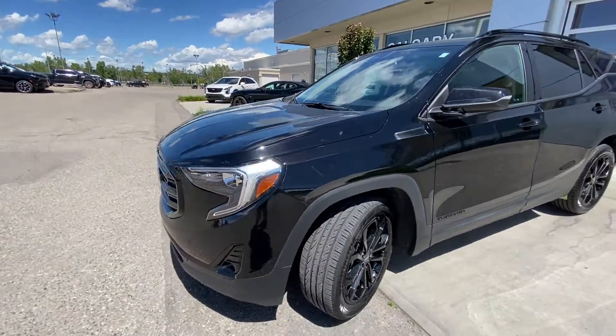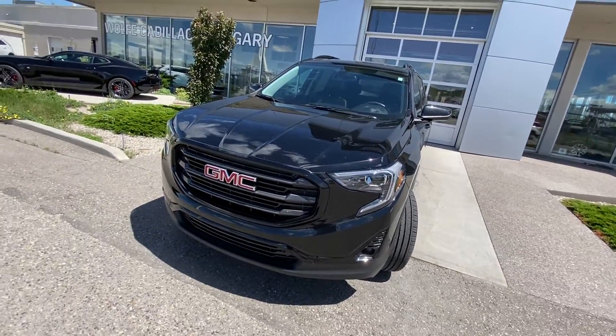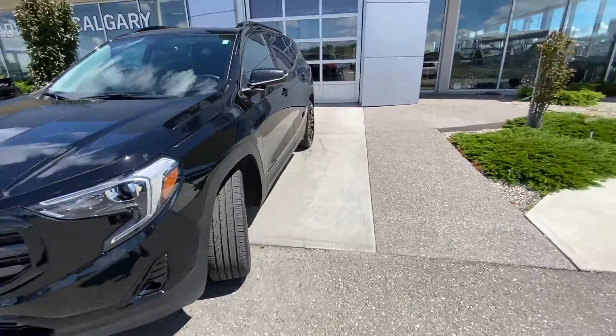Coming to the front of the vehicle: LED daytime running lamps, turn signals, fog lights as well, and an all blacked out grille but of course with the bright red GMC lettering.